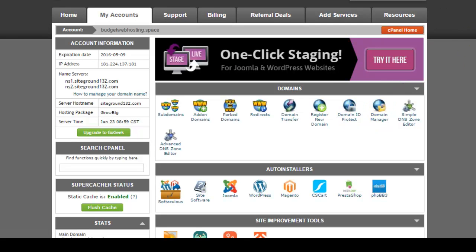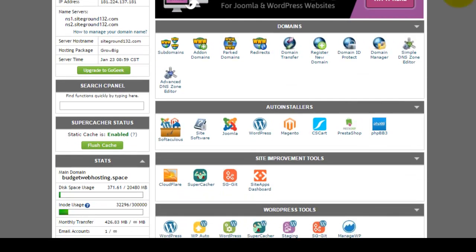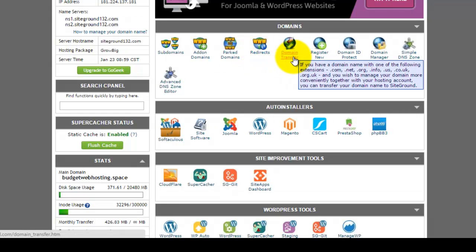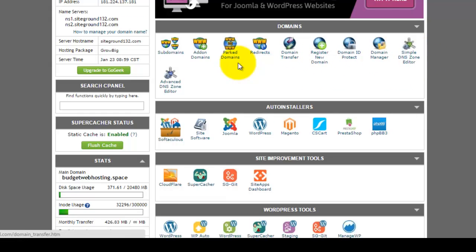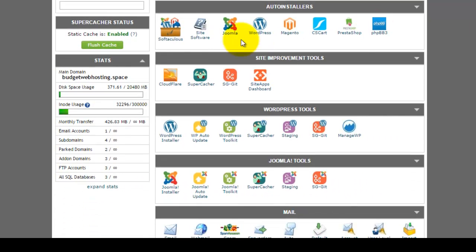The SiteGround cPanel is the website management section. If you are on the Grow Big plan, you can use Add-on Domains, perform domain redirections, domain transfers, and more — all within the domain management section.